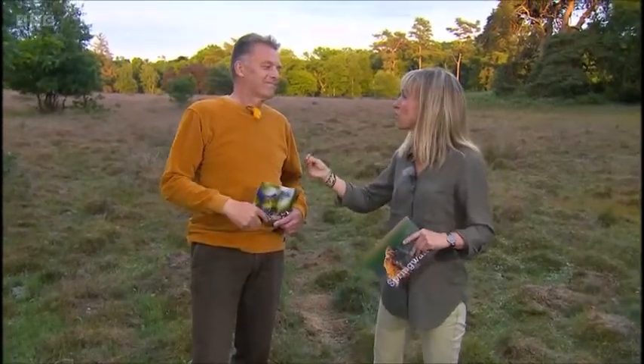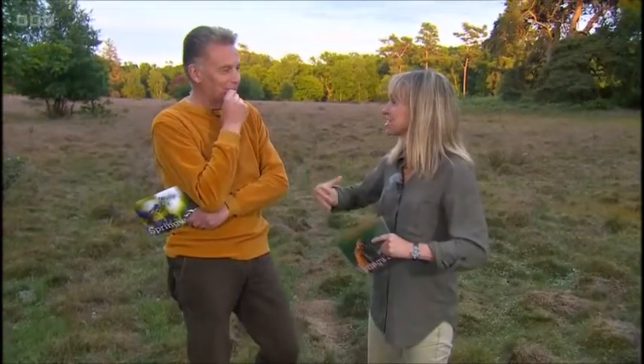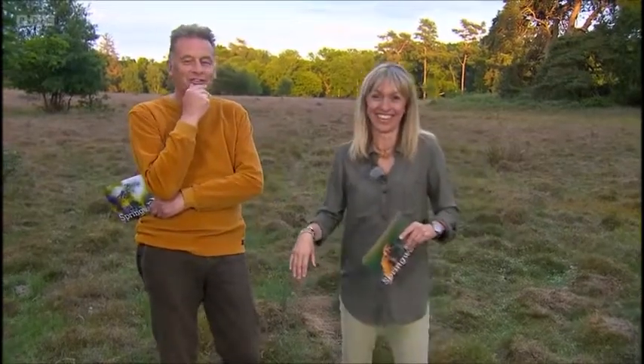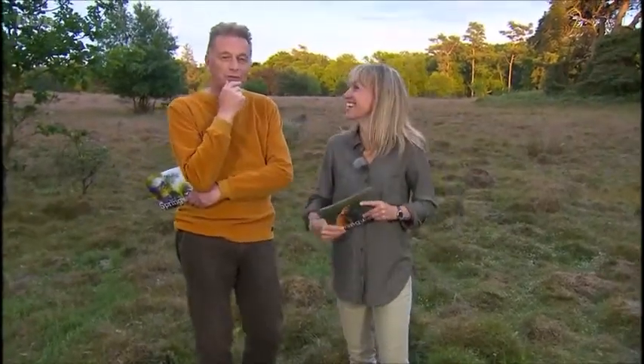Do you know what you remind me of right now? You remind me of the heron chick that swallowed too much and had to take a rest. I'm going to have to sit down — you've just swallowed too much excitement and you've just got to have a little sit down. Why don't we do an item about, I don't know, woodlice or something.